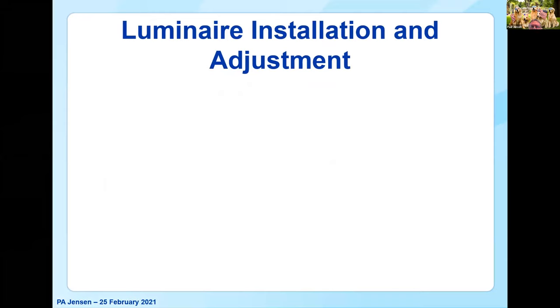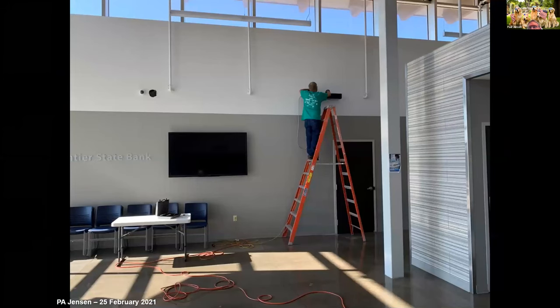Then we get to the luminaire installation and adjustment. It's not hard labor unless it's a cement wall.